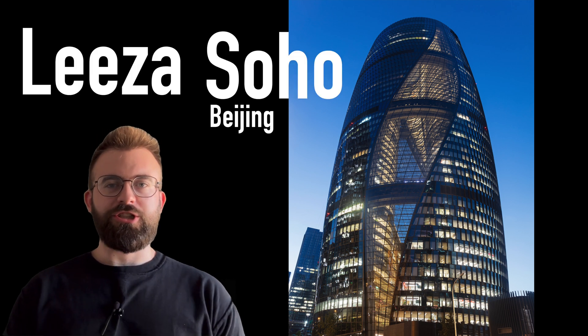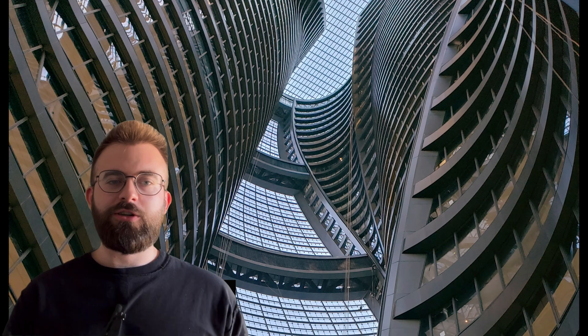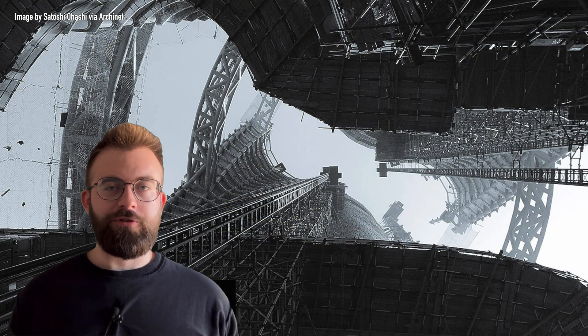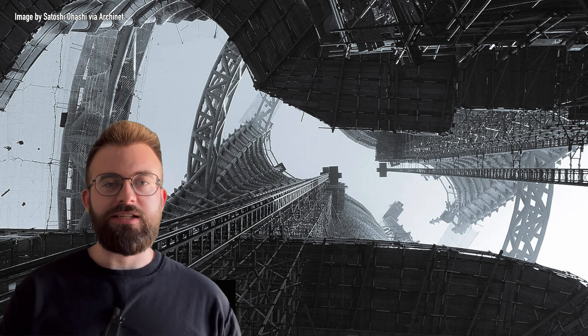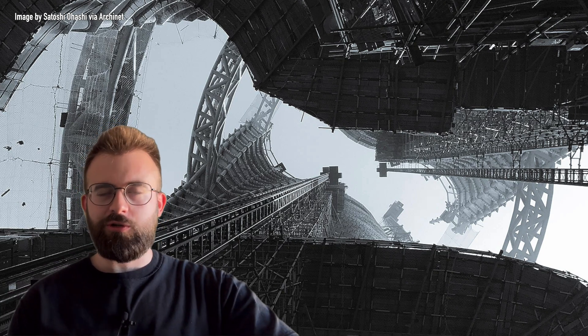Today I'm going to be talking about the Liza Soho building in Beijing, China. It's probably still my favorite building — I don't think that has actually changed since I first saw it. It was finished in 2019, and the reason it's my favorite is because it has a really cool atrium. The construction photo that got me into the building is one I've never seen anything like anywhere else in the world — it looks like something out of Star Trek or Star Wars.